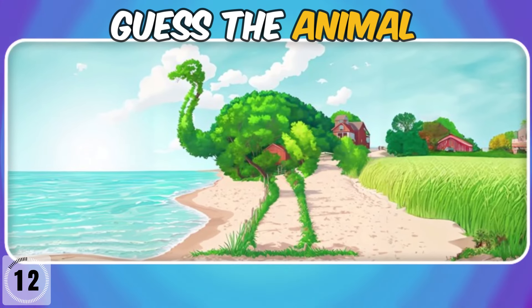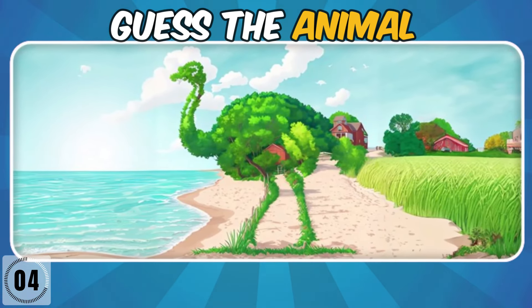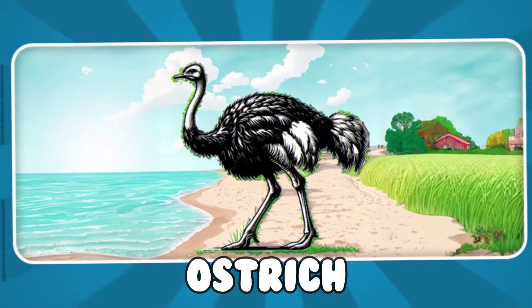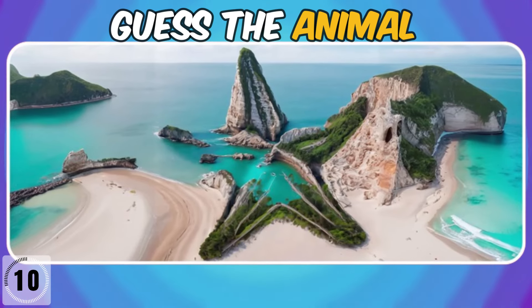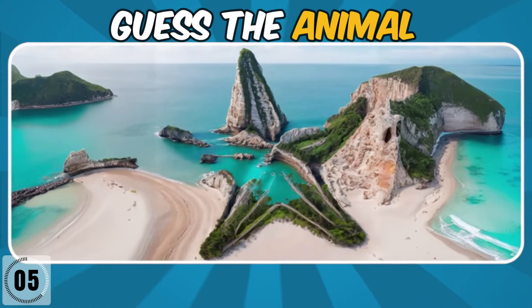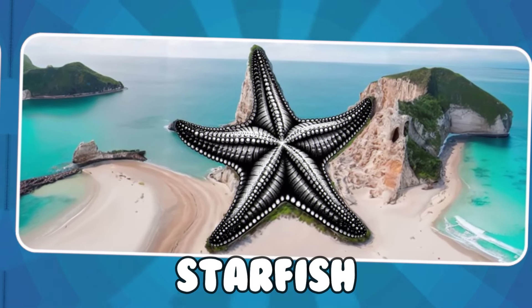Which animal is hiding there? Which animal is hiding there? Good job. It's a starfish.